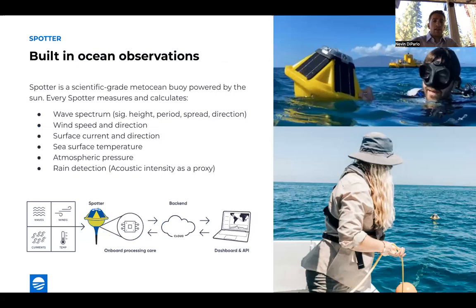When we talk about the capabilities of the Spotter today, the Spotter is really a scientific-grade metocean buoy. It's powered by the sun and has real-time connectivity enabled by both satellite and cellular. Every single Spotter will measure, as a standard: wave spectrum — which includes significant wave height, period, spread, and direction — wind speed and direction as a proxy of the wave spectrum, surface current and direction when deployed as a drifter, sea surface temperature, atmospheric pressure, and rain detection, a new feature we're hoping to unlock in the coming months. We also show our process for how we think about ocean IoT: measuring and collecting data, processing it on board the Spotter, sending it to the cloud, and making it easily accessible through dashboards and APIs.